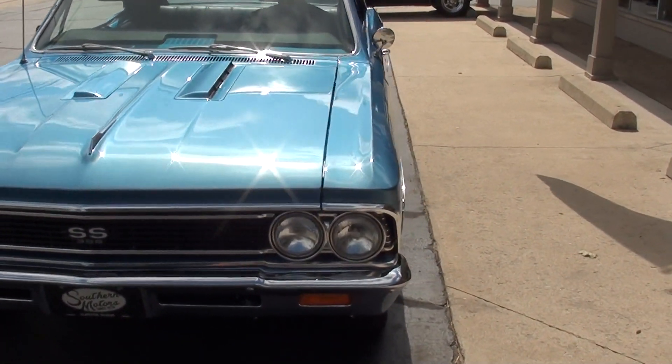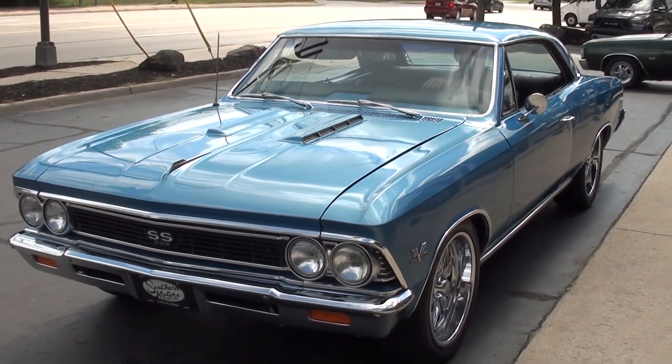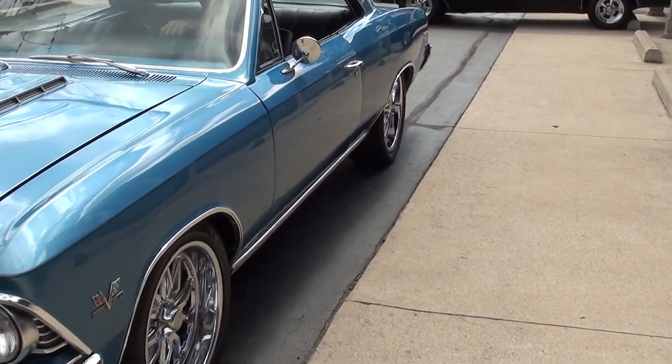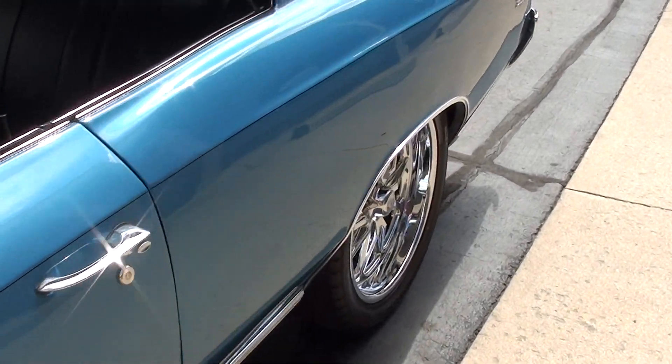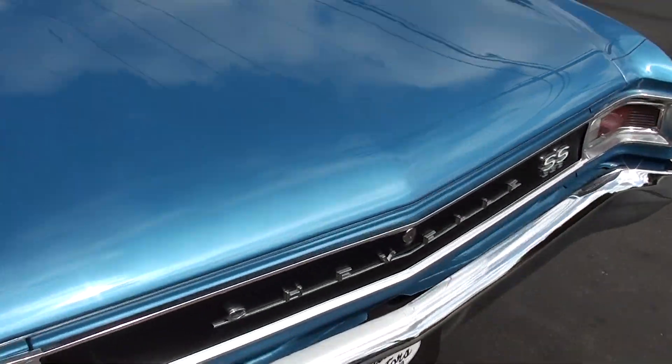Make sure you keep track of our inventory at southernmotors.com. Another great way to keep in touch with us is our Instagram page and our Facebook page. Definitely subscribe to our YouTube page — click the little button here at the bottom and you'll get a notification every time we post one of these new videos.